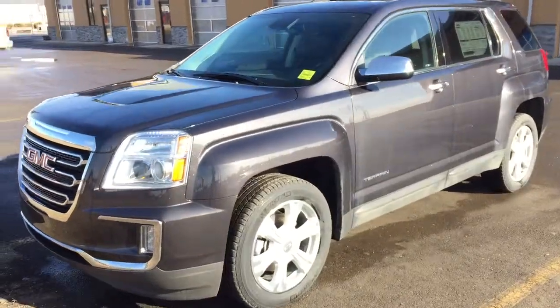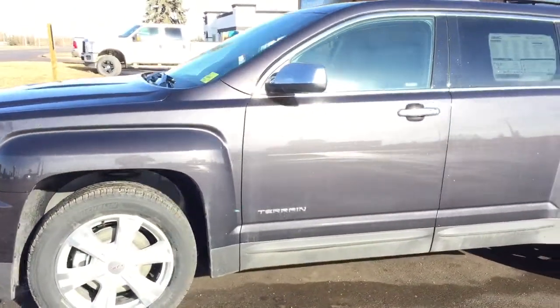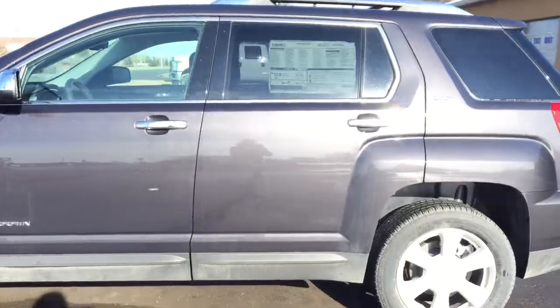Welcome to Davis Chevrolet. This is an all-new 2016 GMC Terrain in the color Iridium.